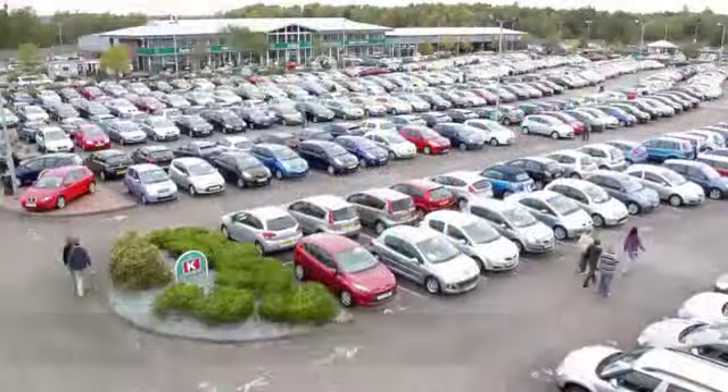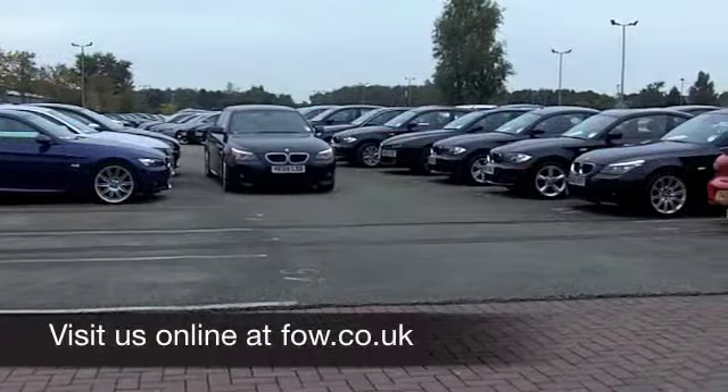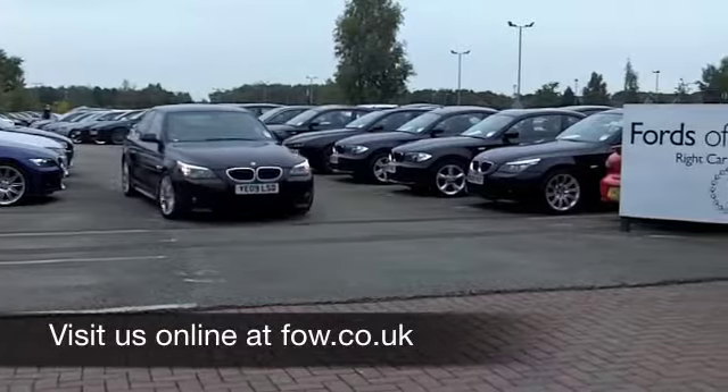On the move you're going to get around 50 to 60 miles to the gallon. Six months' tax is £74. Discover this great car for yourself at Fords of Winsford.